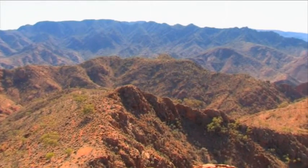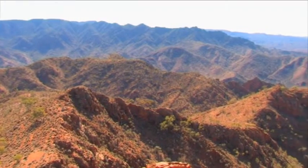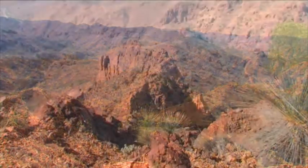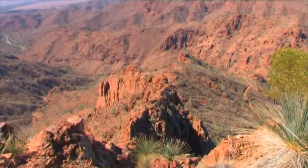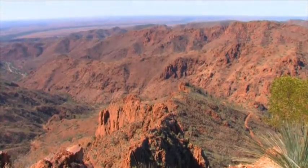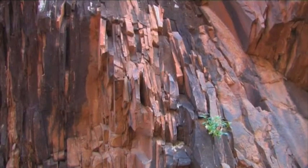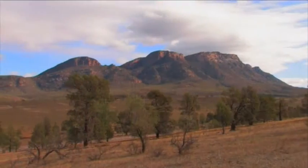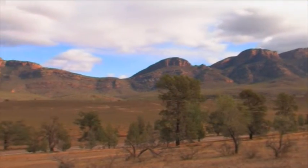The Flinders Ranges are developed on folded sedimentary rock upthrust over millions of years. Weathering and erosion sculptured the rock into features that are recognised today. Quartzite forms the backbone of many of the ranges, including the walls of Wilpena Pound and the Gammon, Heysen, Chase, Elder and ABC Ranges.